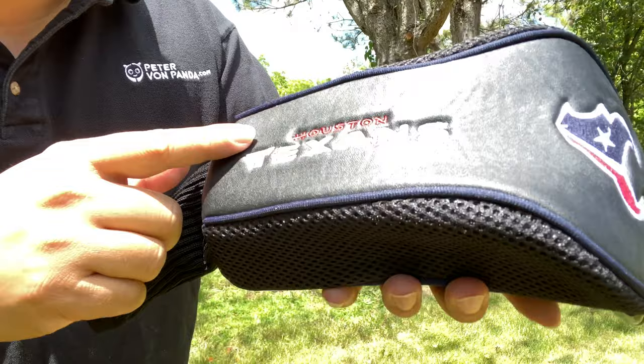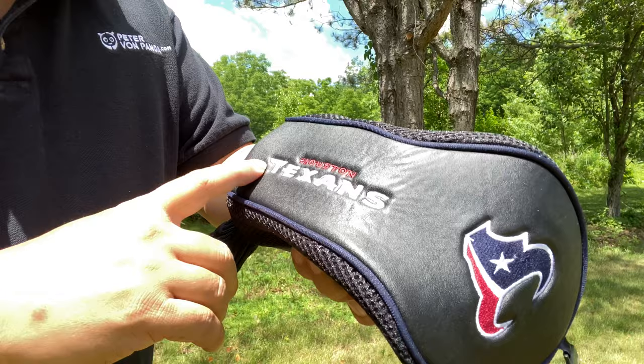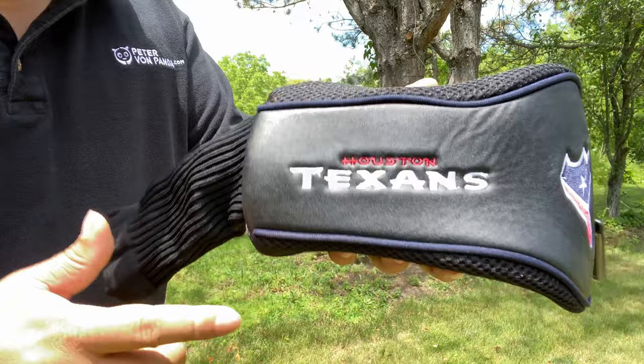I remember the old Houston Oilers before they became the Titans, and then got replaced with an expansion team. But I really like their logo — I think it's kind of patriotic and aggressive looking, and the font that they use is pretty cool too.